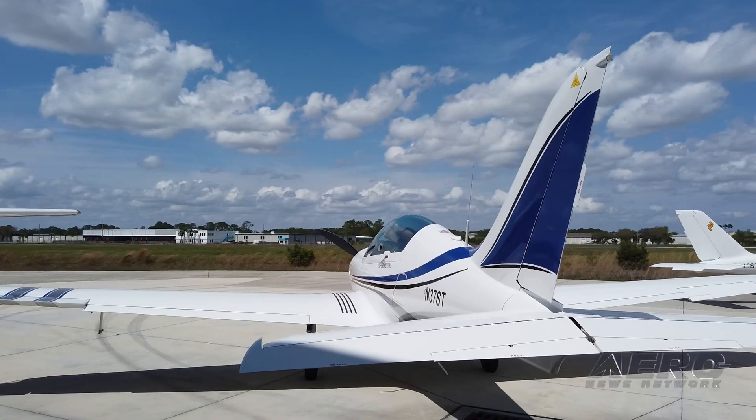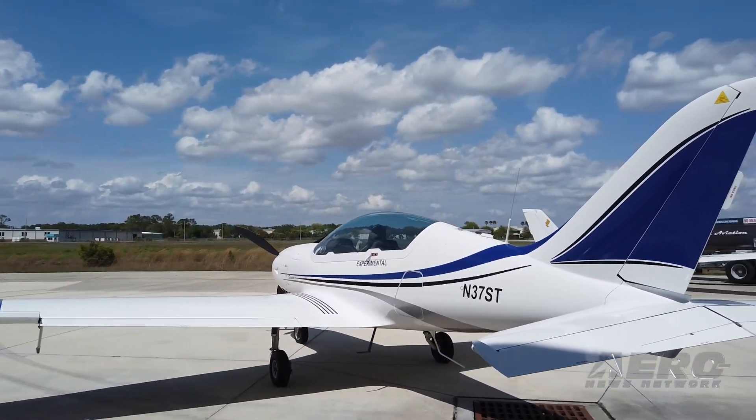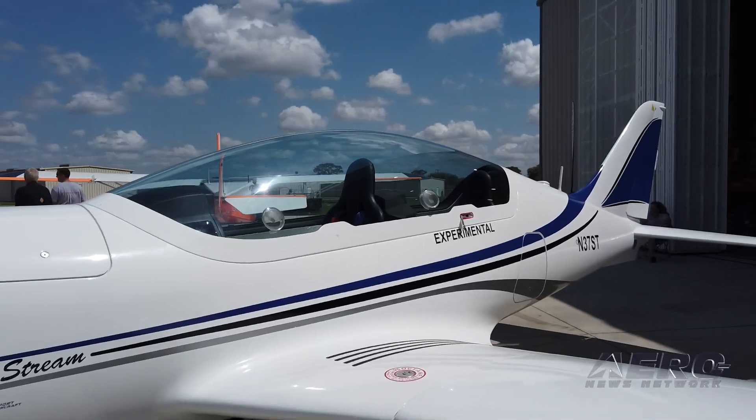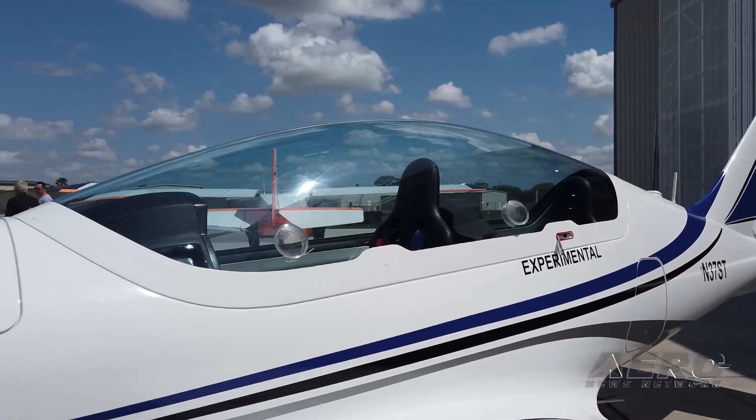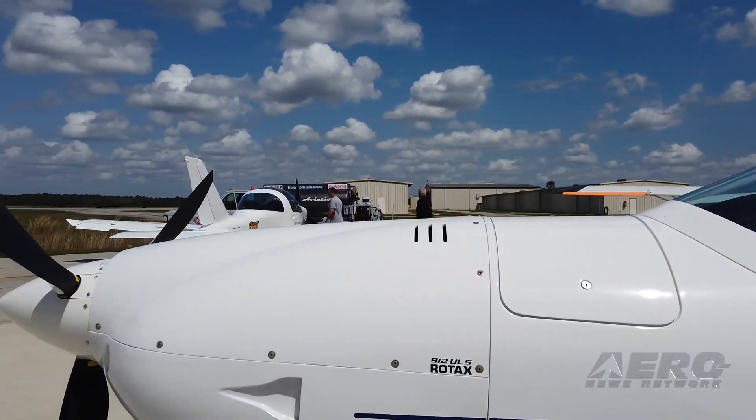Cruise-wise, we saw 138 to 141 knots at 4,500 feet or so, at near 75% power. The overall feel is sweet and the visibility worth the price of admission. All in all, a really cool little airplane. More info coming soon.